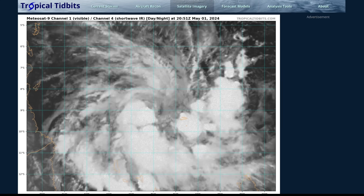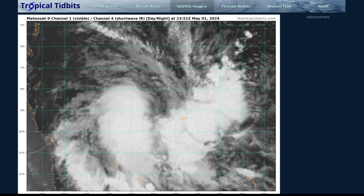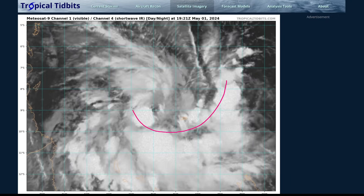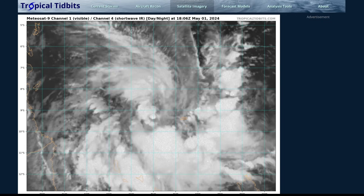The well-defined surface circulation was confirmed earlier this morning by ASCAT. You can see the well-defined circulation and the convection looks pretty well organized as well, so with those characteristics it meets the definition of a tropical cyclone. It does look a little bit sheared if we look at water vapor imagery.